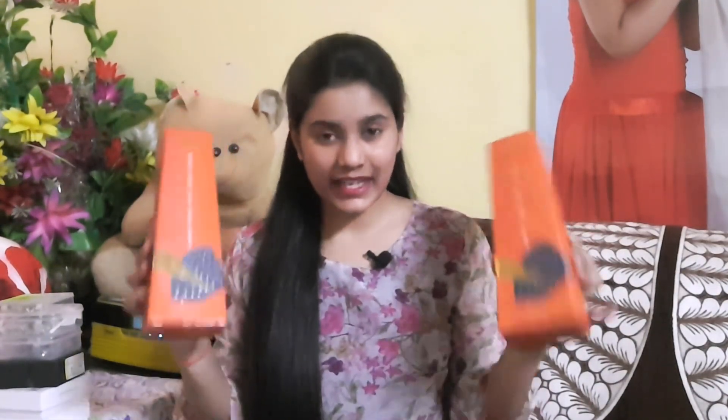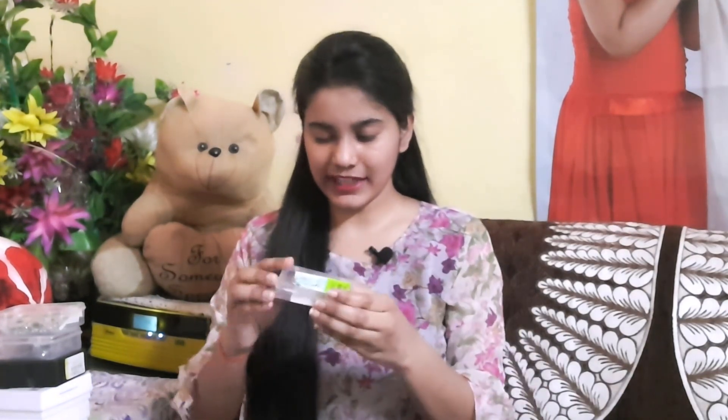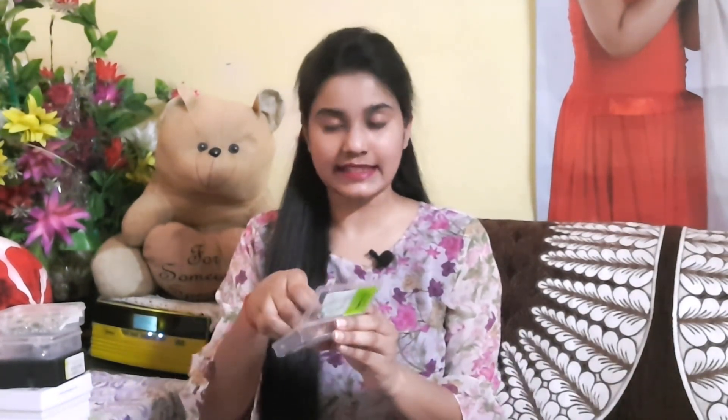I will share their links in the description box — you can check on Flipkart, Amazon, or their official website. So let's move on to the next jewelry! I have mixed all the jewelry in boxes because I use them daily. Next I have these earrings — mostly you will get earrings in this haul because I use them a lot.